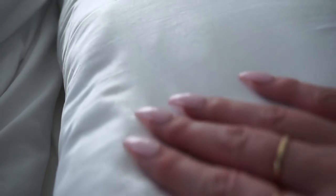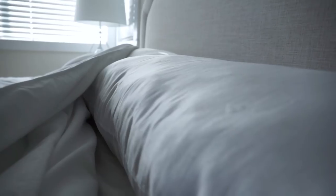Number six is to sleep on a satin pillowcase because there's less damaging friction with a satin pillowcase than there is with a cotton one — and that means, you guessed it, less premature lines and wrinkles.